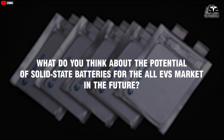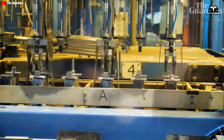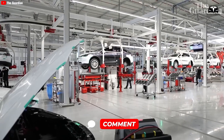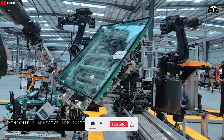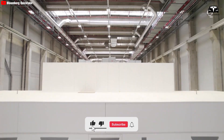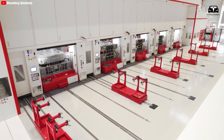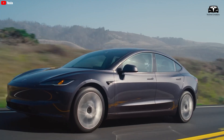What do you think about the potential of solid-state batteries for the all-EV market in the future? Feel free to share your thoughts in the comments below. Please give a thumbs up if you like this, join Techno Creators by subscribing, and hit the bell icon so you won't miss out on any awesome videos. We value your feedback. Until then, stay safe and have fun.